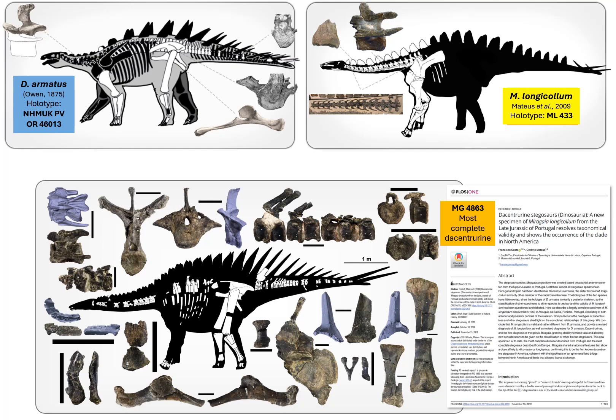This is almost exactly what the MG4863 specimen brought to the table, as it is represented by almost all areas of the skeleton, missing only the forelimbs, long bones, and dorsal plates. So it has extensive comparable overlap with both holotypes and all other Dacentrurinae specimens known.